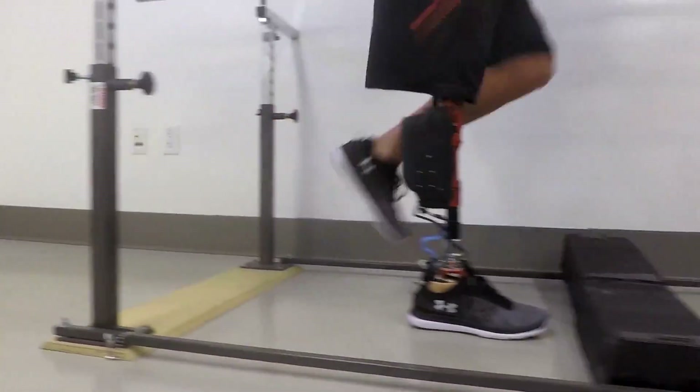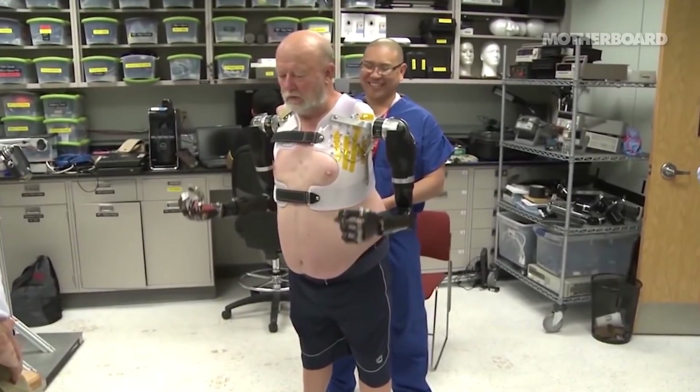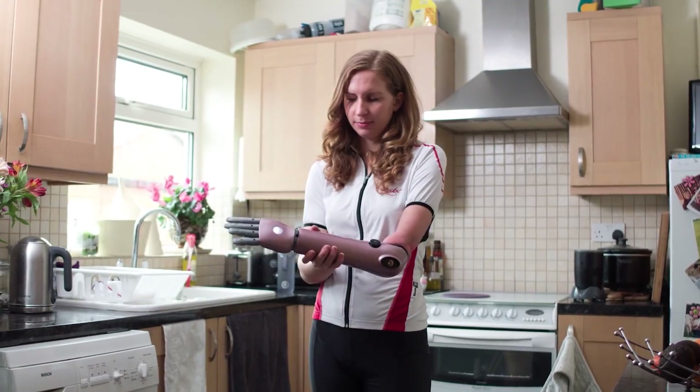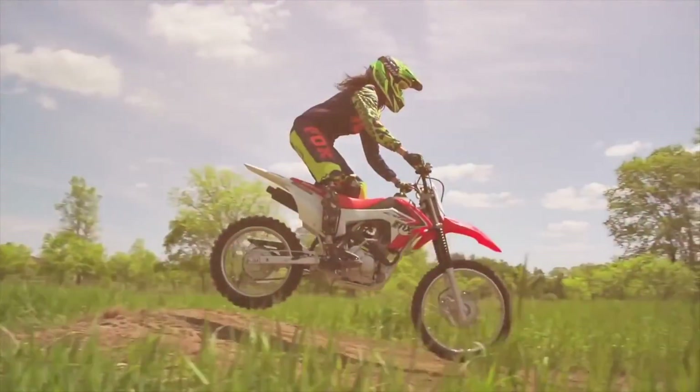The world of prosthetics is developing quicker by the year. Doctors, engineers and students are all striving to design more effective artificial limbs that can help amputees and sufferers of paralysis live not only more comfortably but also to thrive. Today we're looking at the top five bionic prosthetics that look like they're from the future.